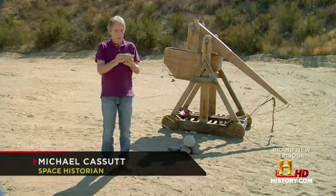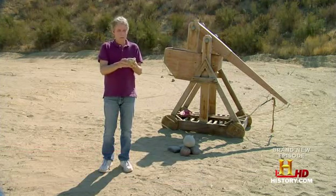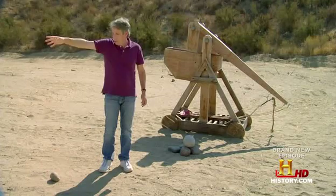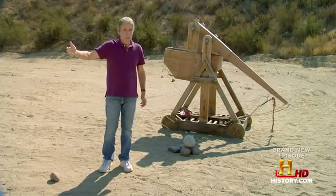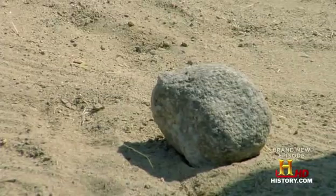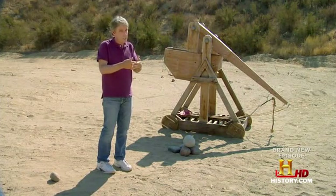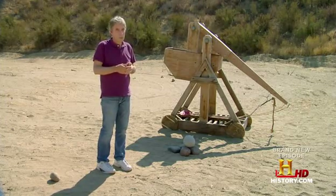Gravity acts upon an object at a rate of 10 meters per second squared, roughly 30 feet per second squared. So if we take it and drop it, it's fallen for less than a second and has not come close to reaching 30 feet per second. But take that same rock, launch it with the trebuchet — higher, further — it will have a chance to accelerate to 30 feet per second, 60 feet in the second second, 90 feet in the third second. When it hits, it will leave a much bigger crater.